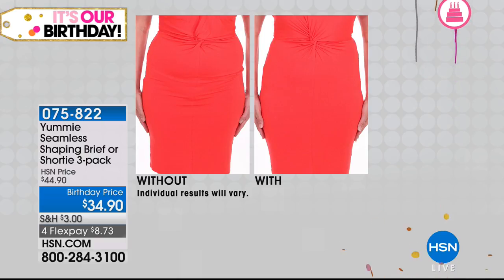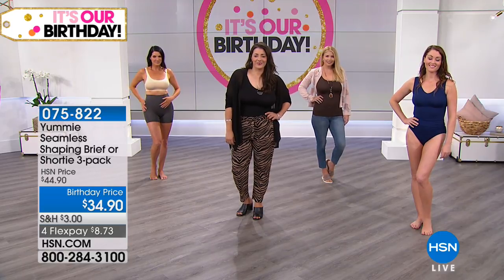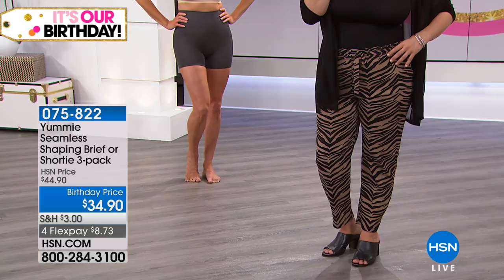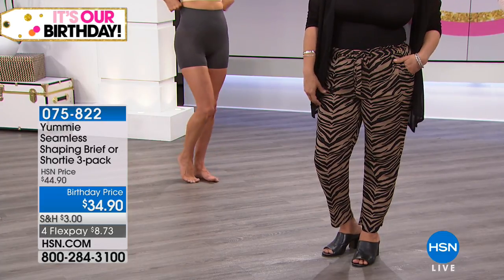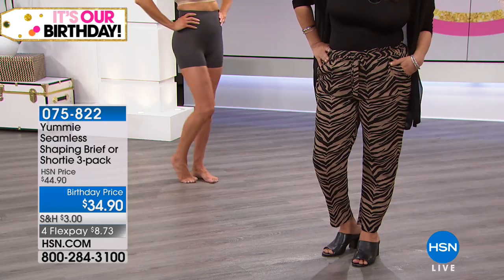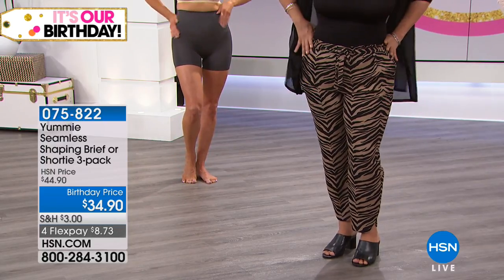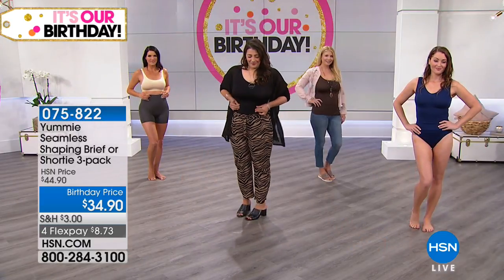Thank God for these models in the studio live right here at HSN. We have three minutes left. You'll see how the girls look smoothed out, pulled together, but yummy. This is what made this brand famous — foundation dressing that you're not ashamed of, that you're confident to wear. It's meant to be seen. Aurora is actually wearing her Yummy tank with her undies on underneath, so you get that smooth shaping there.